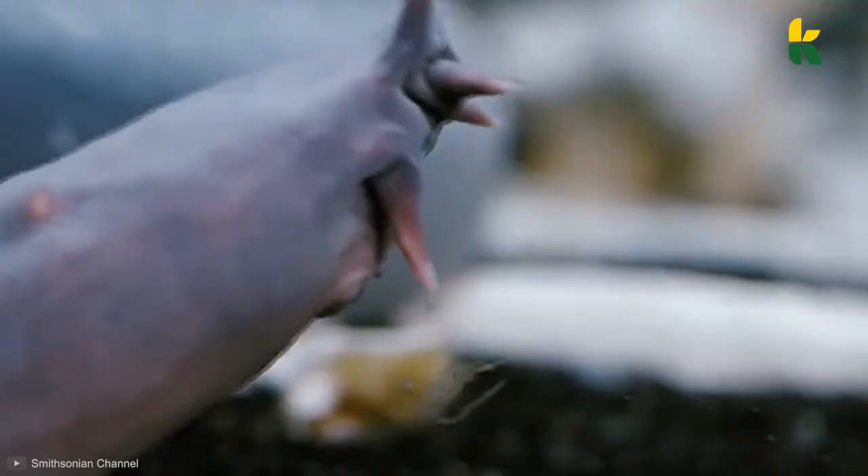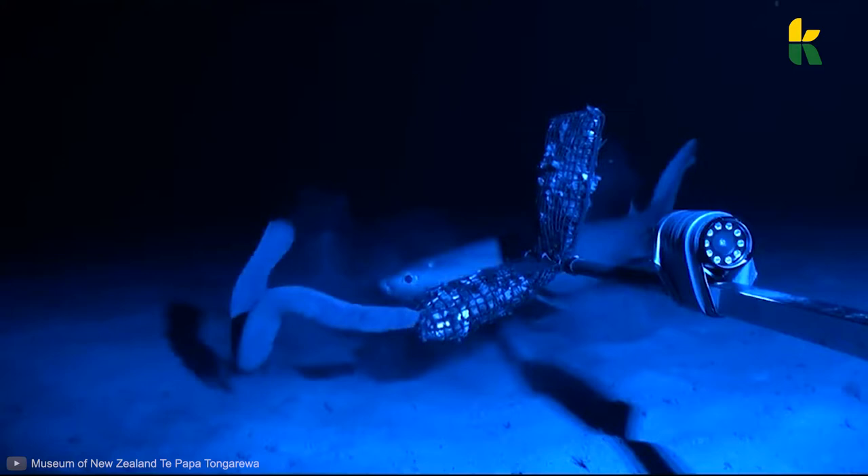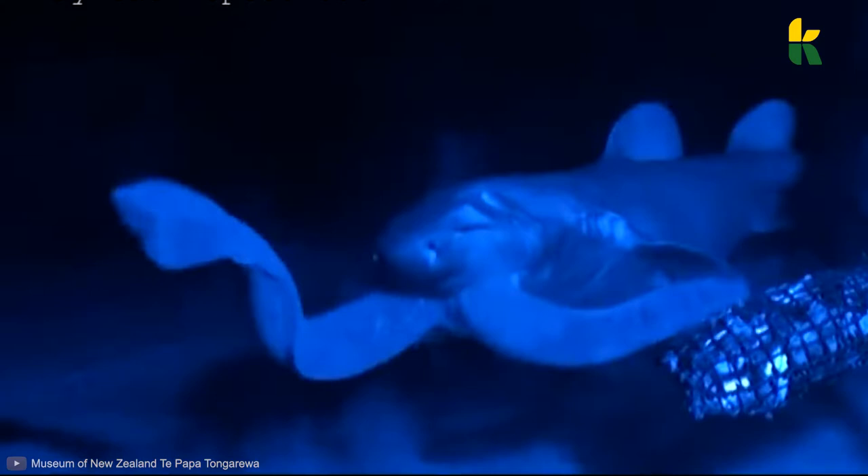Now, how can slime be dangerous? Well, it's not dangerous to humans, but if a fish were to bite down on one of these hagfish, it would find its gills clogged up with thick mucus that it can barely breathe through. Not so innocent now, is it?